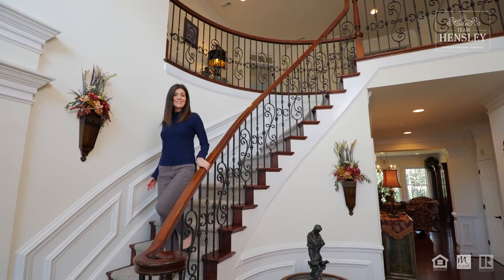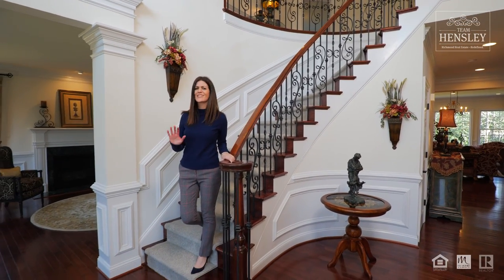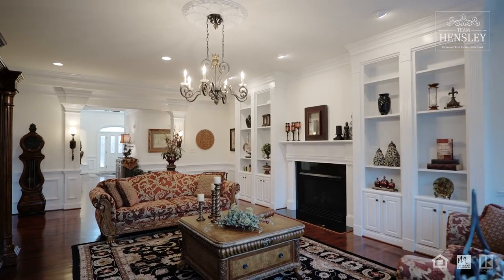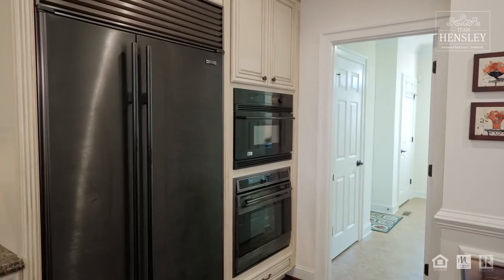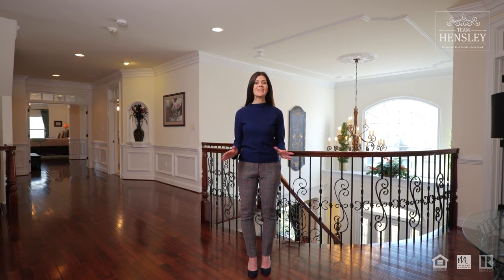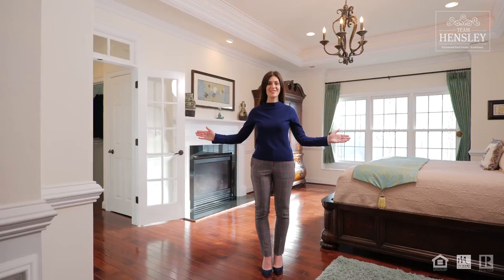The first thing you'll notice about this house are the elegant features and the dramatic details everywhere. From the oversized island to the designer appliances to the butler's pantry, this kitchen continues to impress. Finding your favorite space in this house is nearly impossible when it all looks this good.